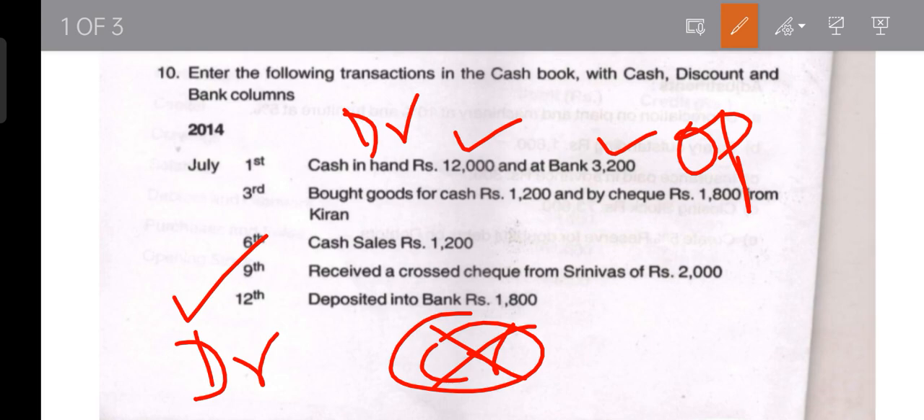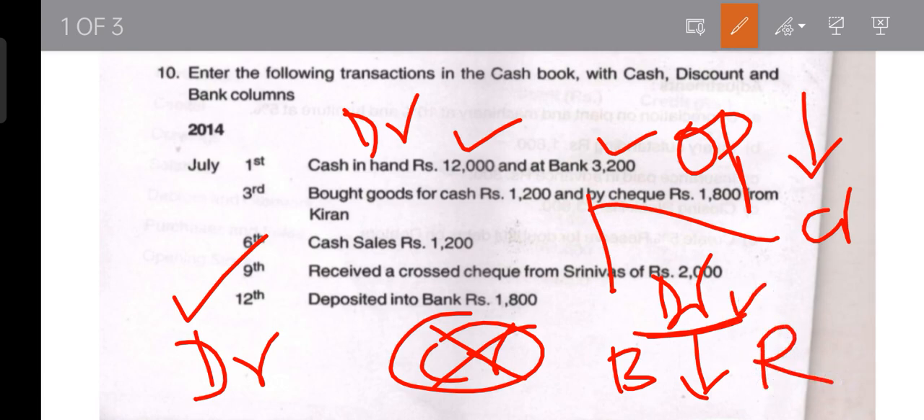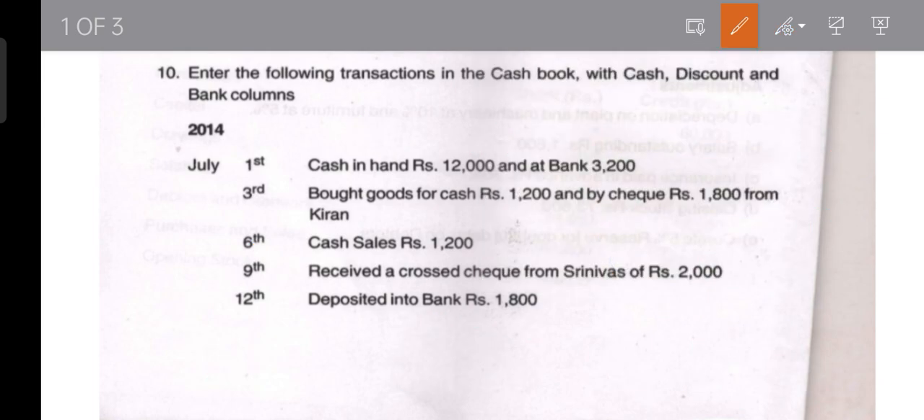Bank may show either a debit balance or a credit balance. A debit balance means our cash is there in the bank and we can withdraw it at any point of time. A credit balance means we have already withdrawn more money than we have deposited. If showing debit balance, it appears on the debit or receipt side; if credit balance, it appears on the payment or credit side.